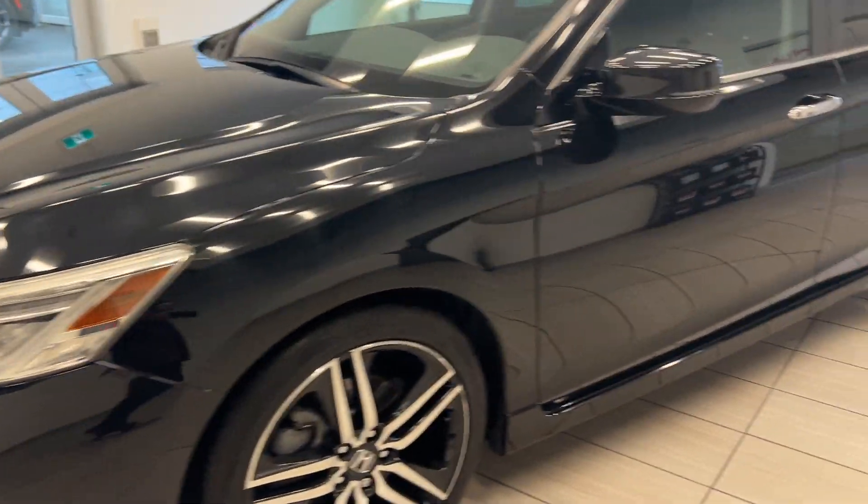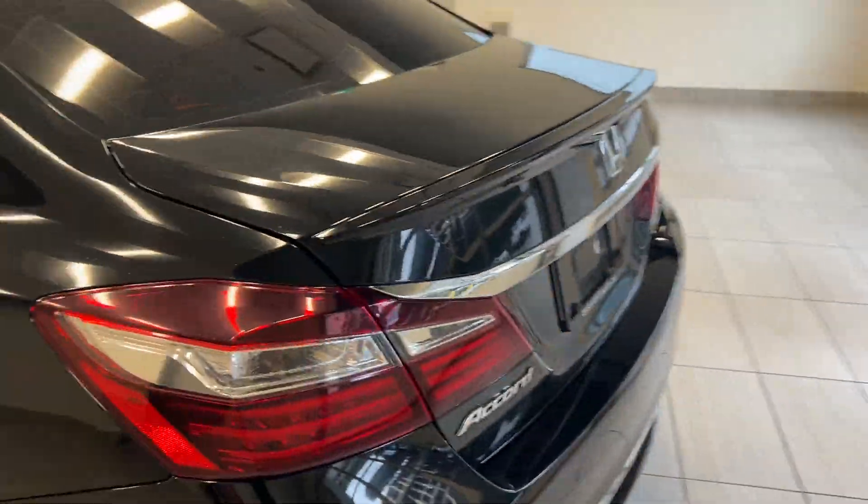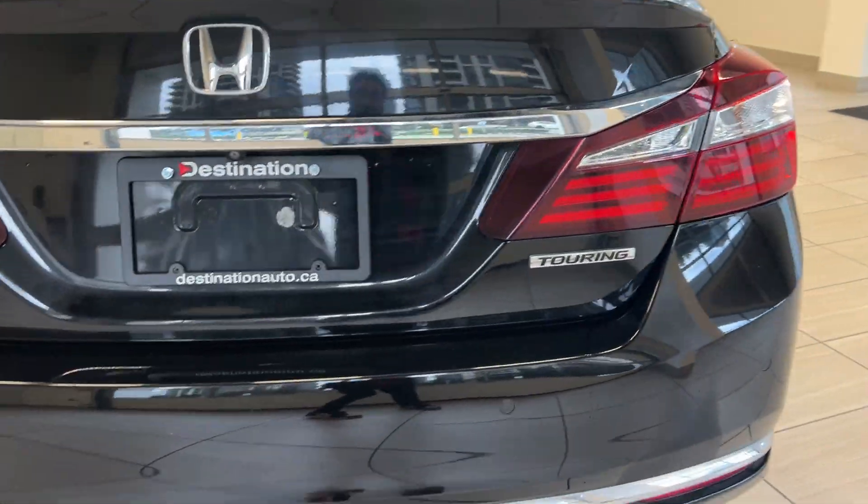We have beautiful LED lights, alloy wheels, Honda Sensing, and the list goes on and on. We're going to take a look at our back end — we have a backup camera.